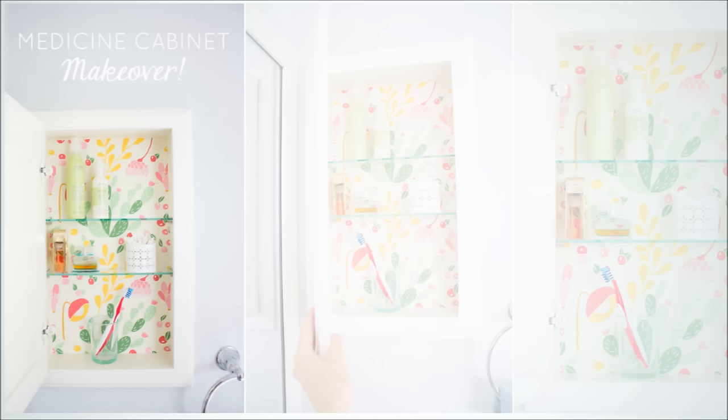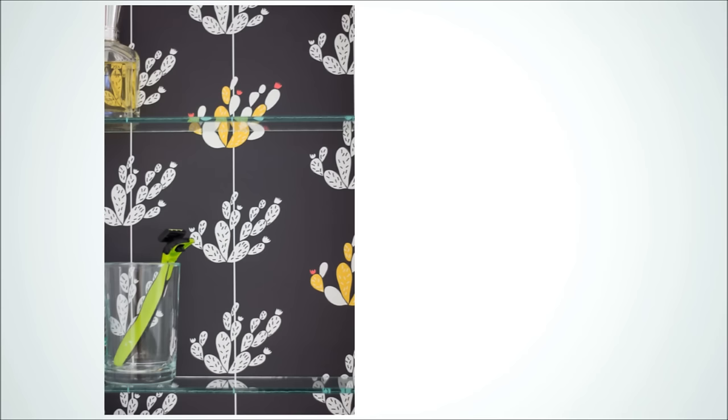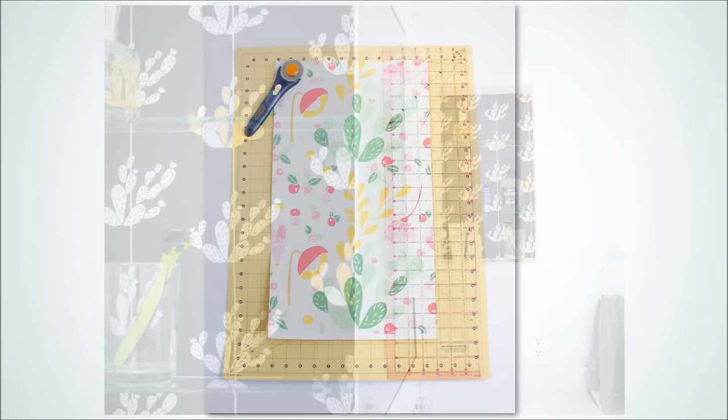12. Wallpaper Your Medicine Cabinet. Nobody loves dealing with wallpaper, which is why we recommend using peel-and-stick wallpaper. It's easier and more manageable when decorating smaller areas. The fun thing about wallpaper is that you have hundreds — seriously hundreds — of options to choose from. Since you'll be cutting them to size, be sure to measure everything out first. This will add a pop of color and texture to the inside of your cabinet.